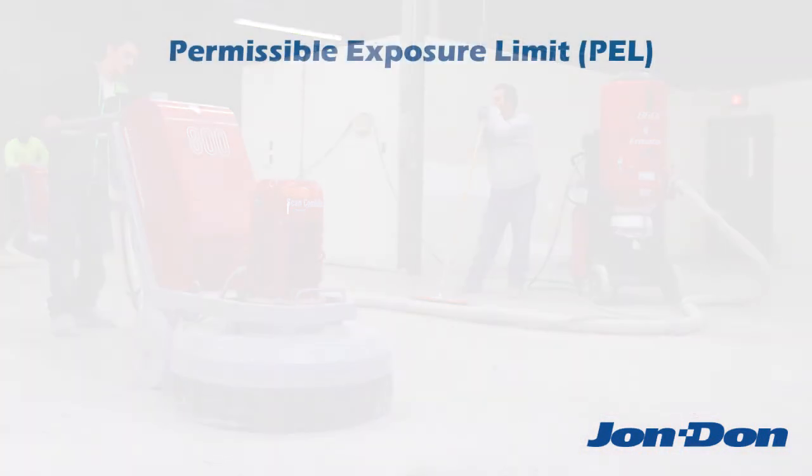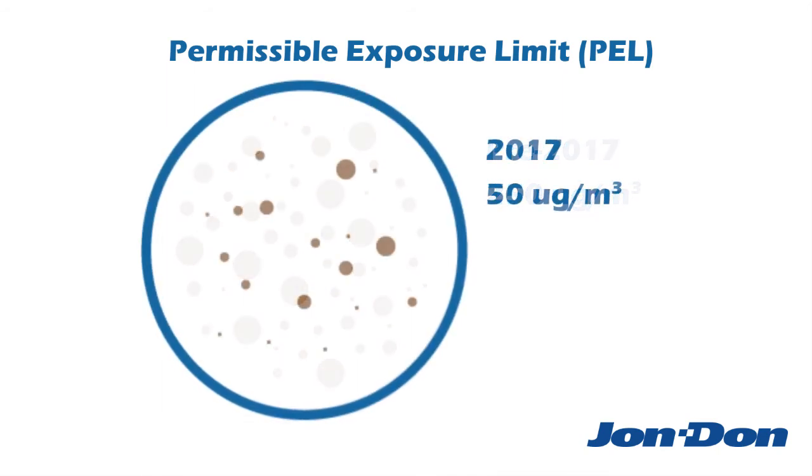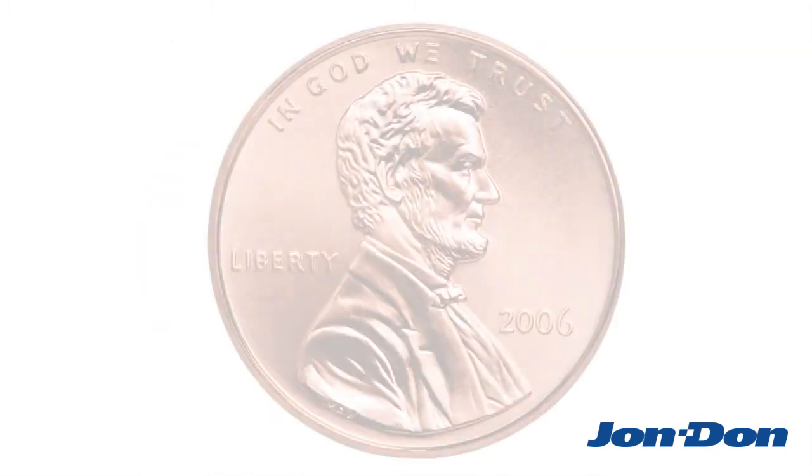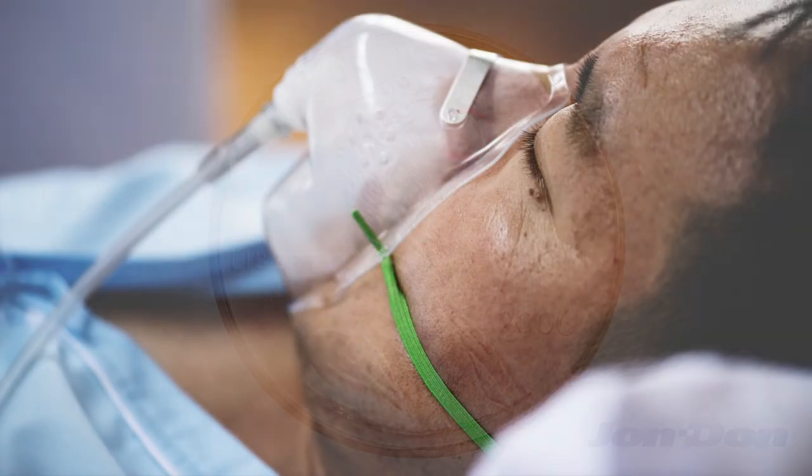The Permissible Exposure Limit, or PEL, went from 250 micrograms over an 8-hour shift down to just 50 micrograms. So how much dust are we talking about? 50 micrograms is about the size of Lincoln's forehead on a penny — it's a very small amount of dust, but it's extremely dangerous.